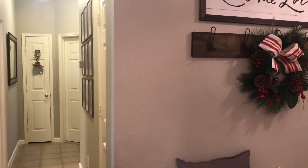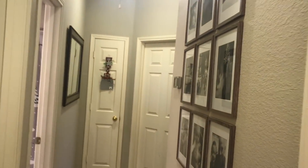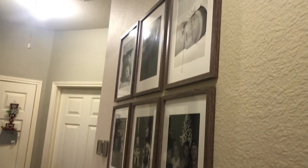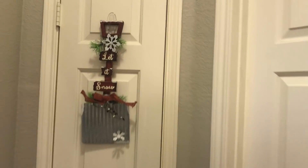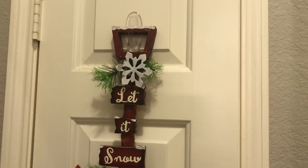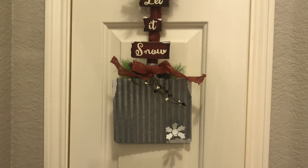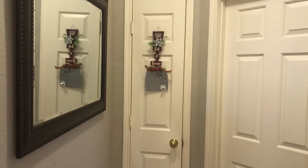This is our hallway right off the entryway. All I did for Christmas is that little shovel — I just hung it up on the door. This is our little gallery wall that I did about a month or two ago; those are just frames from Walmart with some of our favorite pictures. This little snow shovel my mom got me — I believe it was from a thrift store. My mom is the queen of shopping at thrift stores and finding the cutest stuff. I just hung it up there to add a little bit of decor to the hallway.